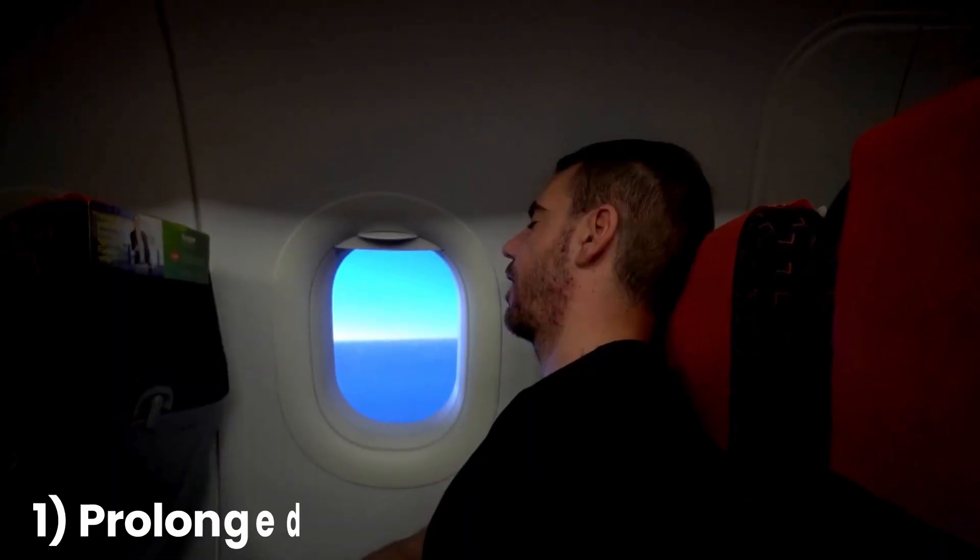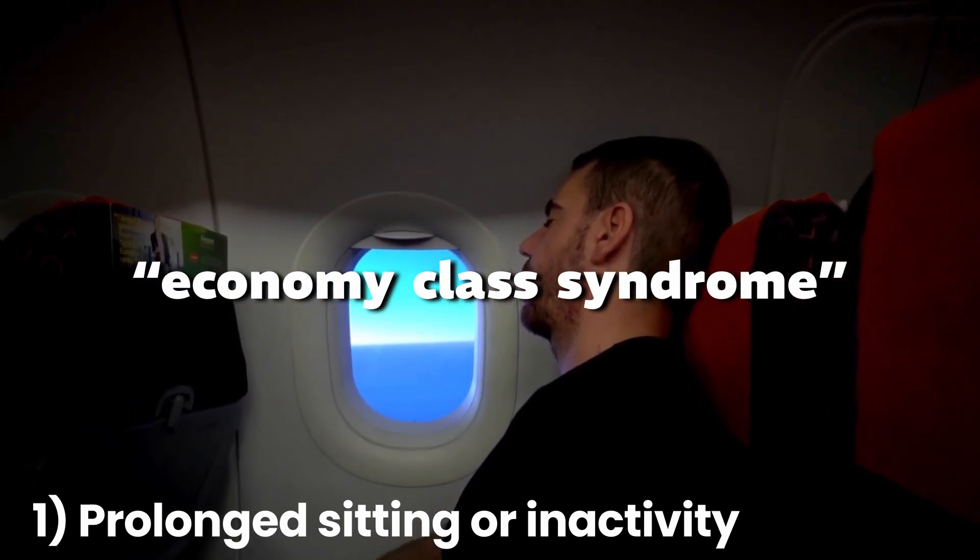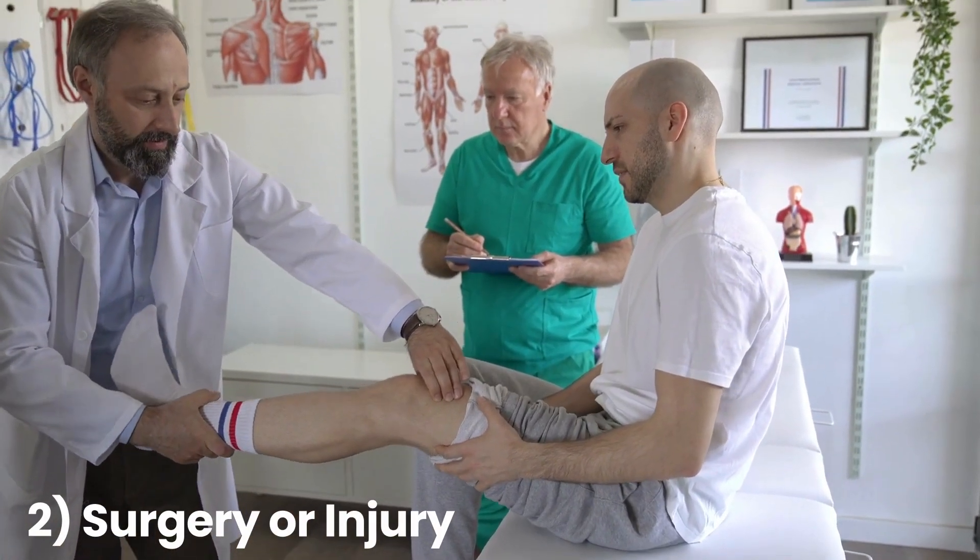So why do people get DVT? There are a few different reasons and some people are at more risk than others. First, prolonged sitting or inactivity. Have you ever heard of economy class syndrome? It's the nickname for what happens when you sit still for a long time, like on a long flight or road trip. When you don't move your legs for a while, your blood flow slows down and that's when a blood clot can form. Sitting at a desk for hours without moving can also put you at risk. Certain surgeries, especially ones on your legs or hips, can raise your risk of DVT because surgery can damage blood vessels and you're often less mobile while recovering. Any injury that reduces movement, like a broken bone, can have a similar effect.